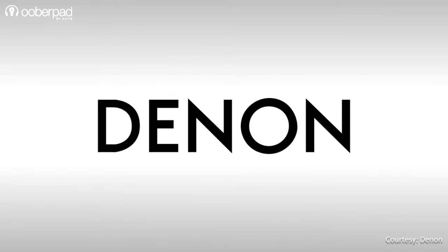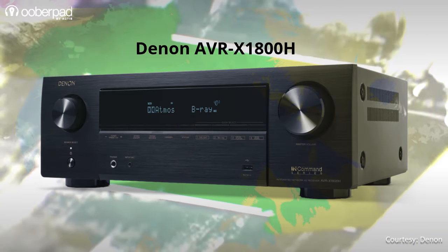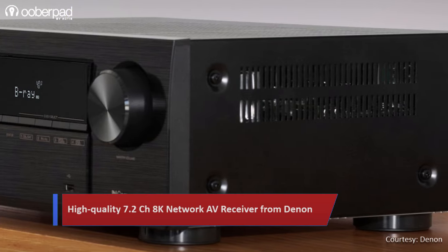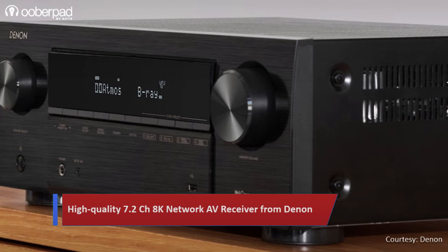Today, we're doing a feature roundup of the Denon AVR-X1800H, a high-quality 7.2-channel 8K network AV receiver. This model is a perfect combination of high performance and value that brings stunning surround sound clarity in your home theatre system.